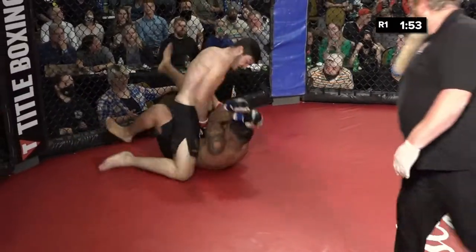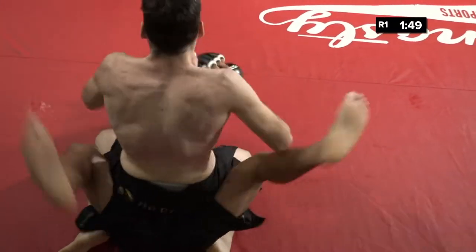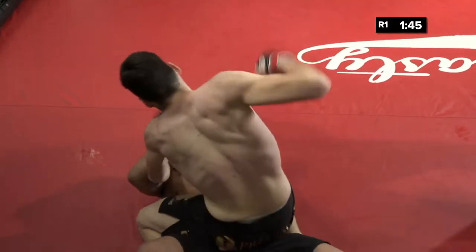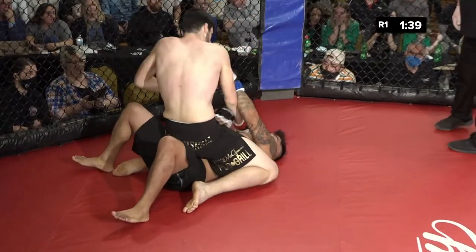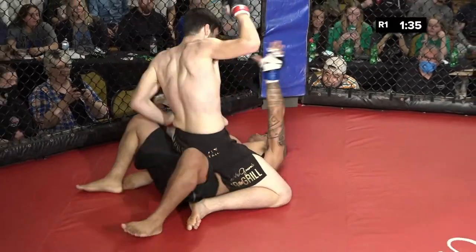Good work from Zach. He's in the mount. See if Daniel uses the cage. Being stuck in mount like this is so difficult. He goes to the elbow. His corner's yelling, but man, it is loud in here.